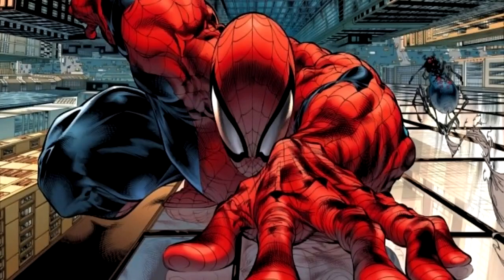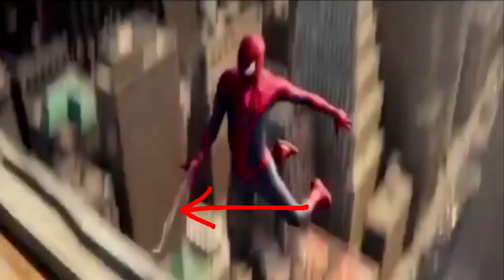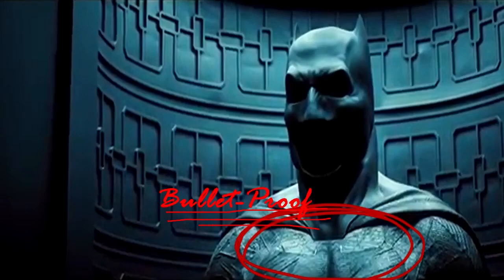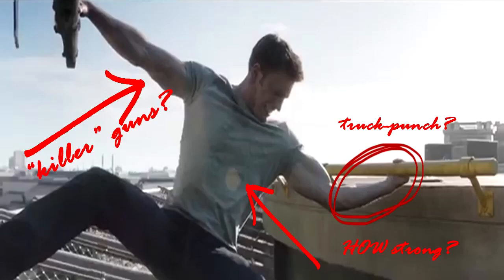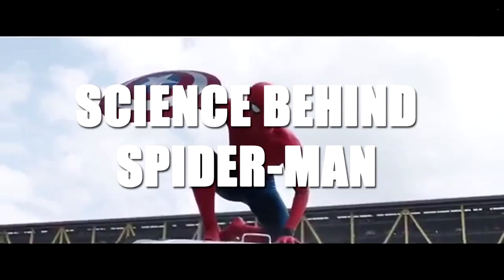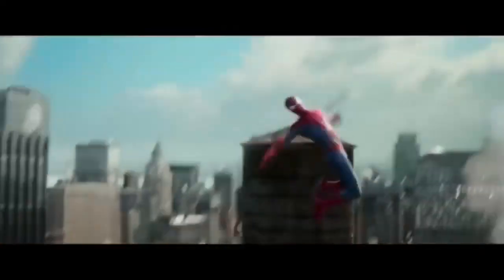Is Spider-Man possible in real life? Let's find out! Science behind Spider-Man. Spider-Man is arguably one of the most famous fictional characters of all time. Doing whatever a spider can, Spider-Man helps fight crime in New York City with his powers. But could he exist in real life? Let's take a look at it.